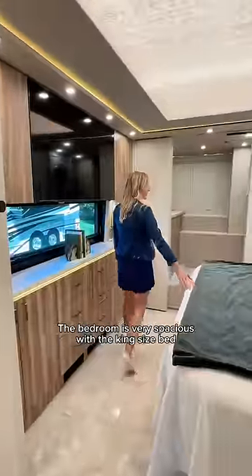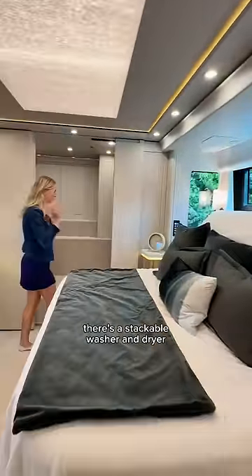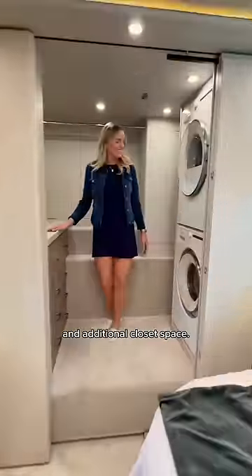The bedroom is very spacious with a king-size bed and large windows with lots of storage. Then in the very back there's a stackable washer and dryer and additional closet space.